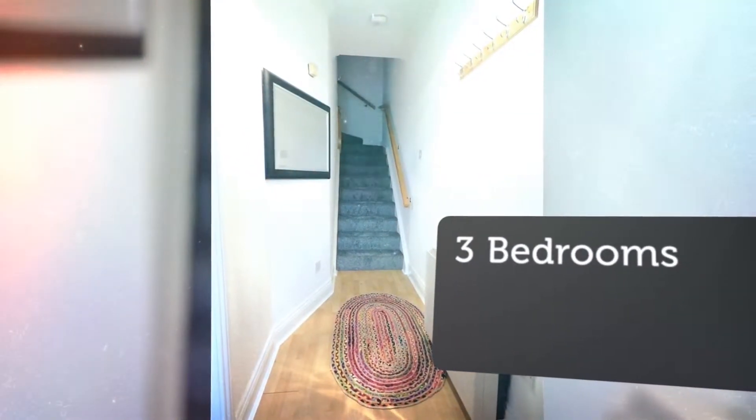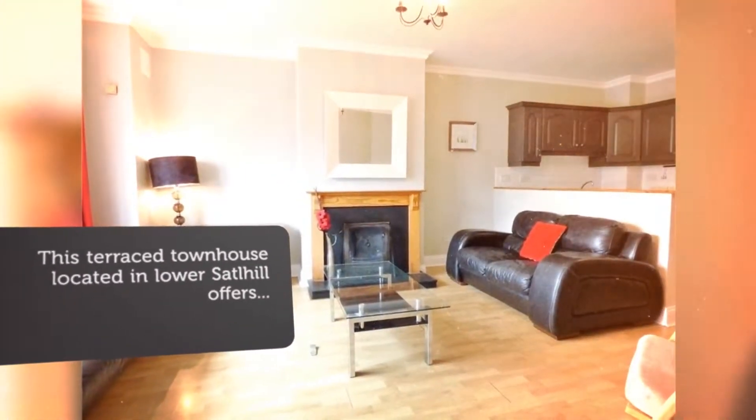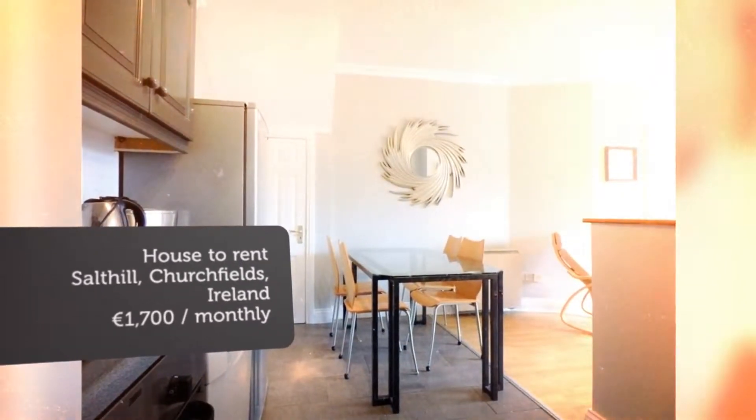Fully redecorated throughout, the open plan living, dining, and kitchen area is on the ground floor, which comes with wooden flooring, open fire, and all mod cons in the newly painted kitchen units.